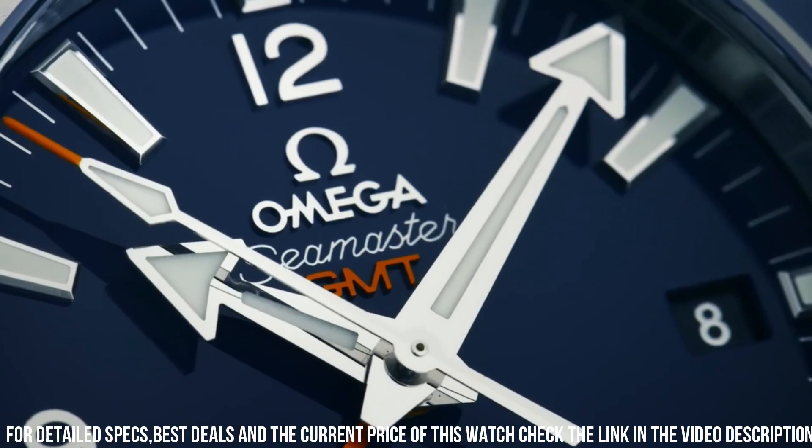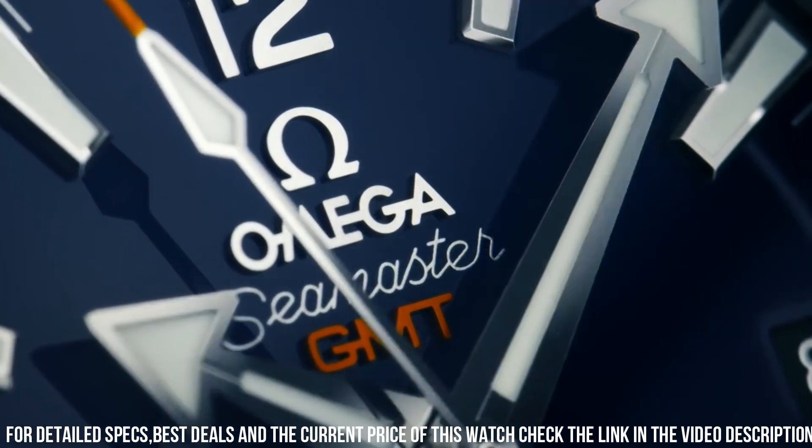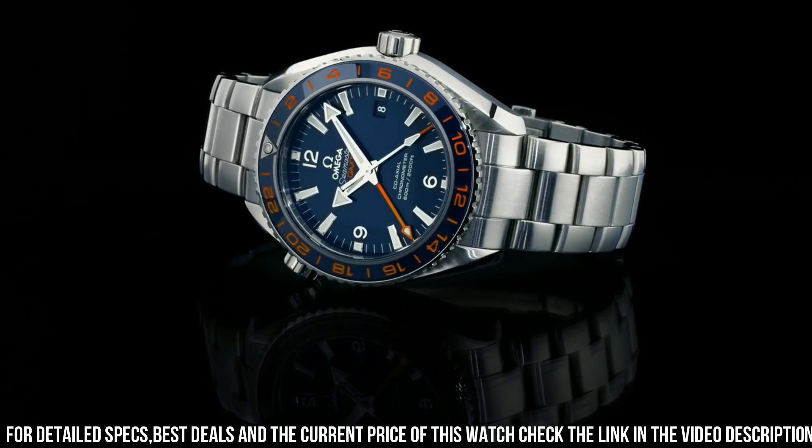Bracelet material: stainless steel. Width of bracelet: 21mm. Bracelet color: silver. Dial color: blue. Bezel material: ceramic. Calendar function: date. Equipment: chronometer. Weight: 300g.